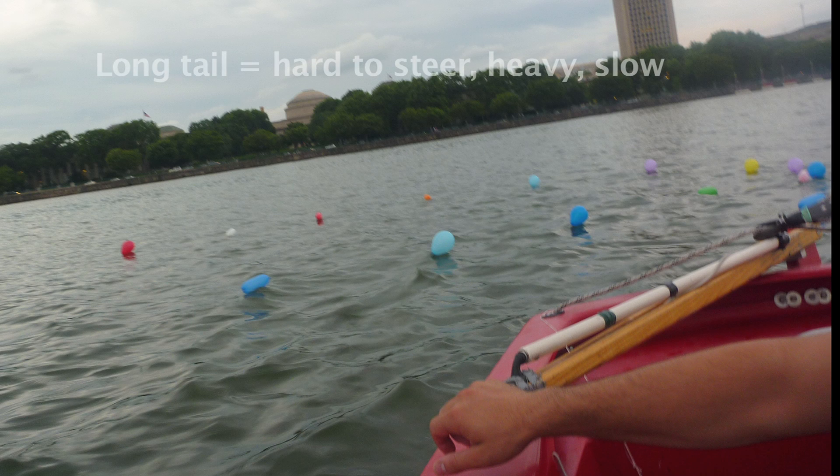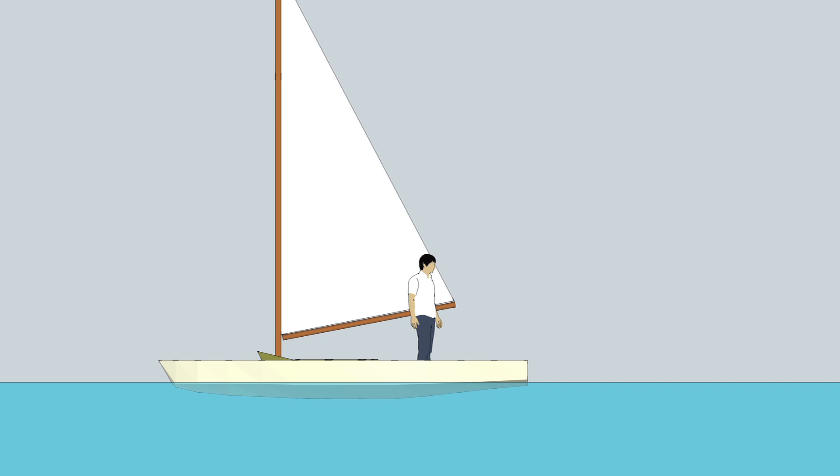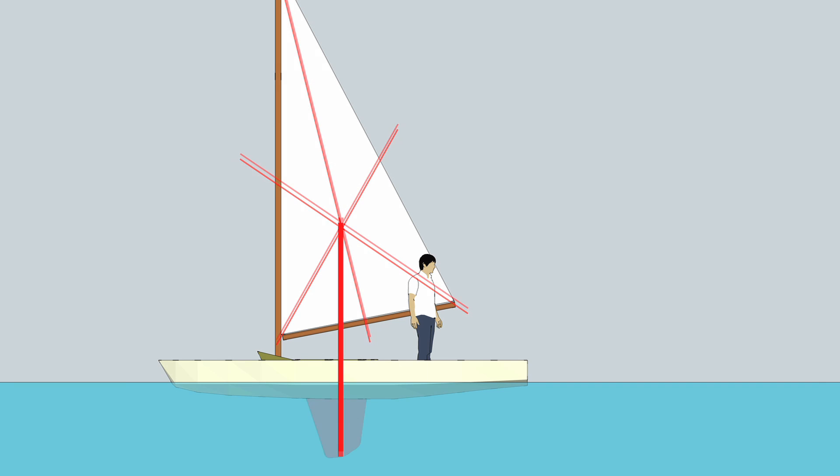It turned out that the longer the tail, the harder it was to control the direction and we ended up going very slow. Why is that? You need the basics of boat design to understand. A simple hull, add a sail, determine the center of gravity — the centerboard goes right under to oppose the wind pushing on the sail.